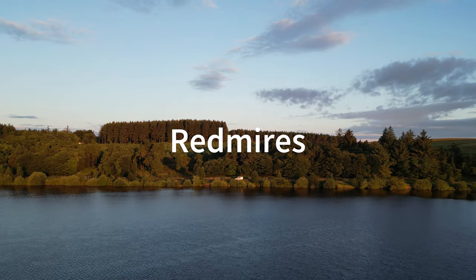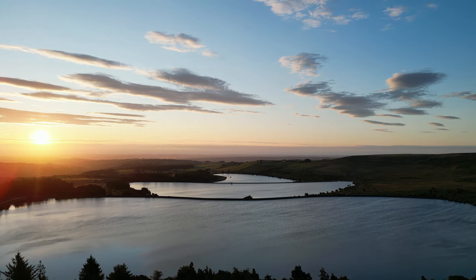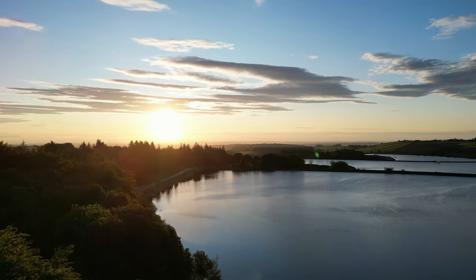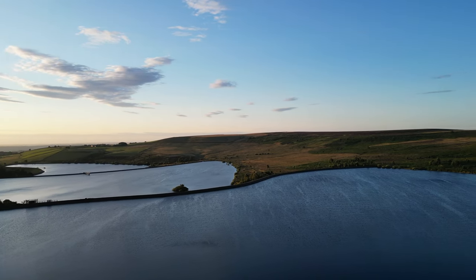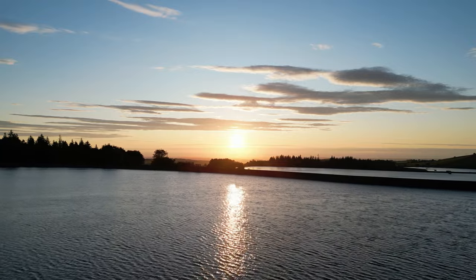Next on the list is the best sunrise swim. This is another incredible spot because it is so accessible — there are great transport links out there and it's so close to Sheffield, situated right on the edge of the Peak District. Redmires is actually a series of three reservoirs that face eastwards, which makes it the perfect place for a sunrise swim.